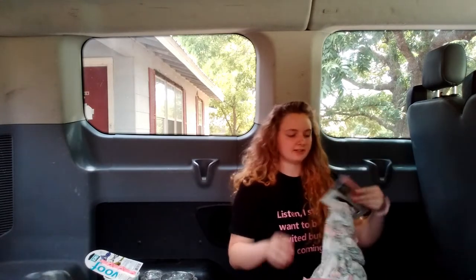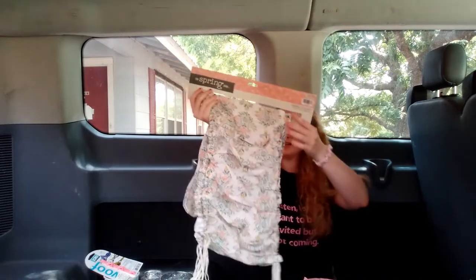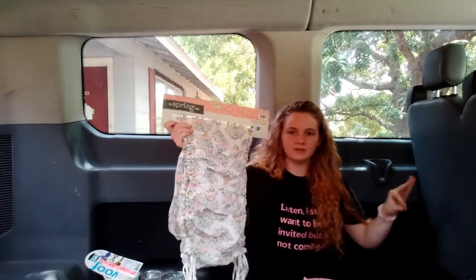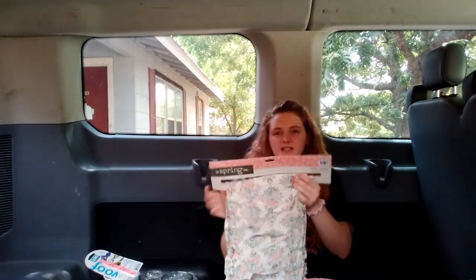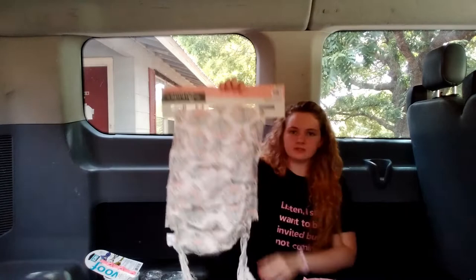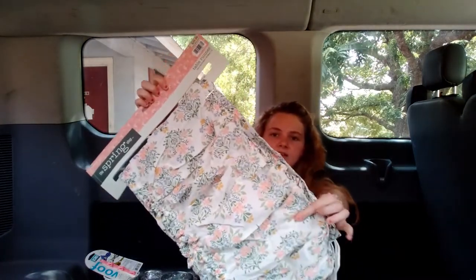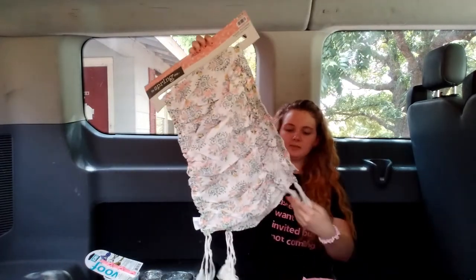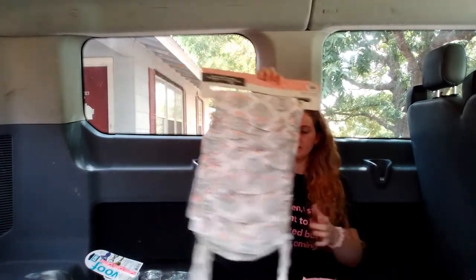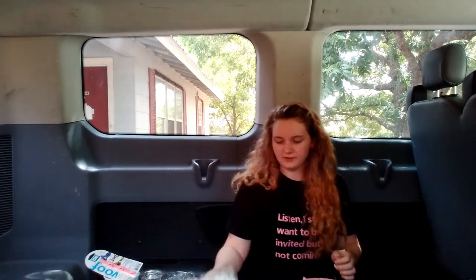My mom picked up for herself this table runner. It's such a pretty table runner — I really like it. I went against getting one for myself since I don't know if I'll have a kitchen table. It was regularly $29.99 and has a really pretty floral pattern. It's stretchy at the top so it can fit a lot of different size tables.